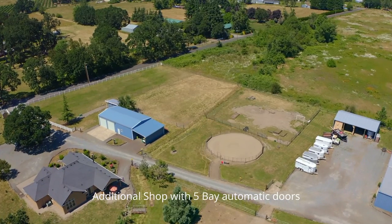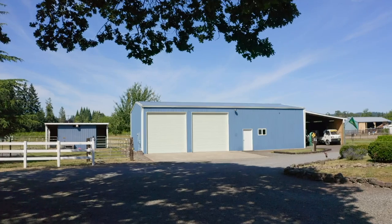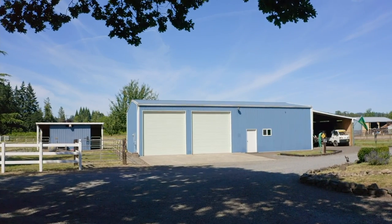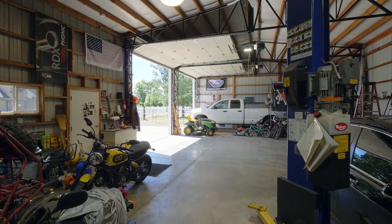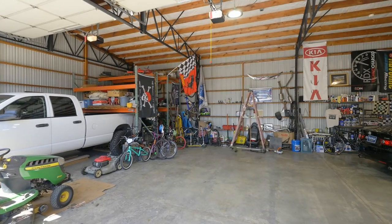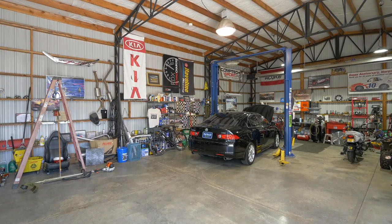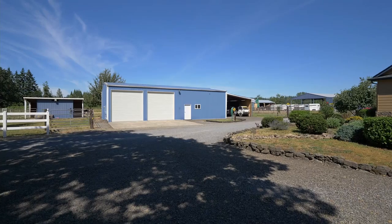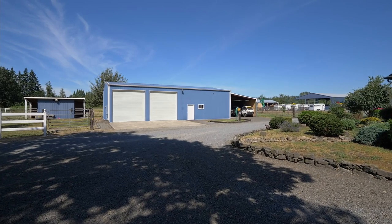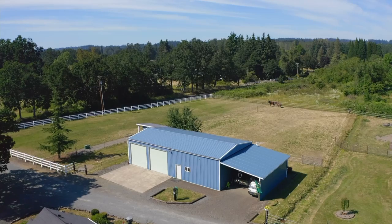Impressive additional shop and garage outbuildings include everything for the mechanically inclined, collector, or hobbyist tinkerer. Complete with five-bay automatic doors, concrete floors, heating and cooling, a bathroom, car lift, 220 amp, and separate meters to meet all your needs. Extra covered lean-to for more storage and keeping materials out of the rain.